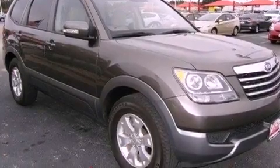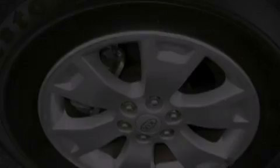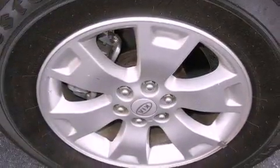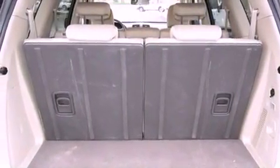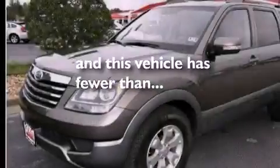Aluminum wheels, roof rails, cruise control, a trailer hitch receiver, a passenger side vanity mirror, an engine immobilizer theft deterrent system, a chrome grille, rear impact crumple zones, a rear window defroster, and this vehicle has less than 68,000 miles.